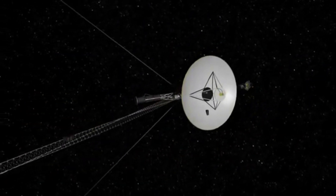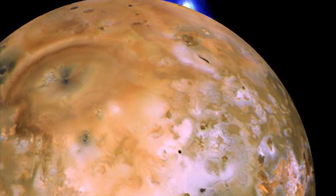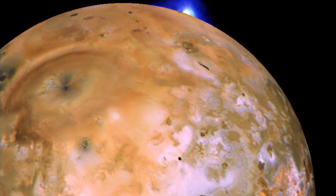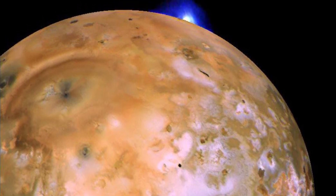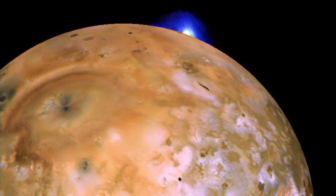On its outbound journey from Jupiter, it turned its attention to the largest Jovian satellites. At a closest distance of only 12,800 miles, it photographed and studied the volcanic moon of Io. During this time, it made one of its most interesting discoveries: an active volcano on the surface of Io.